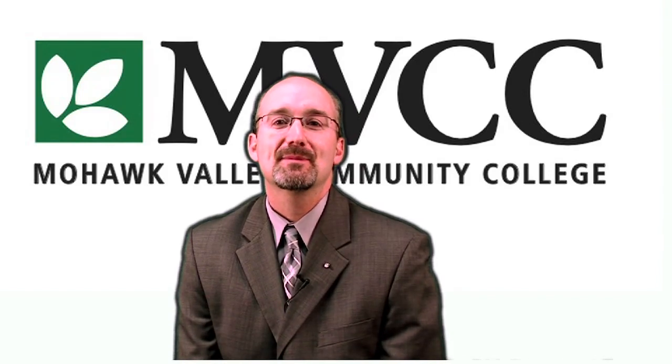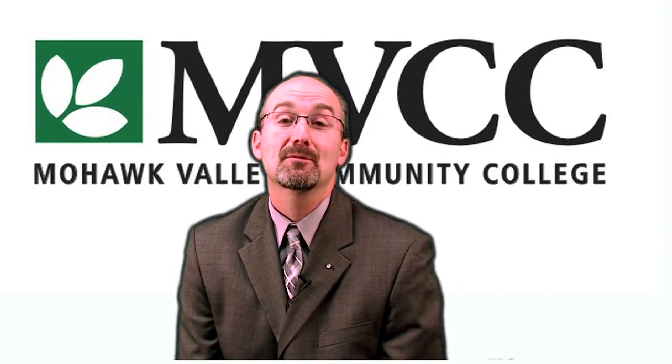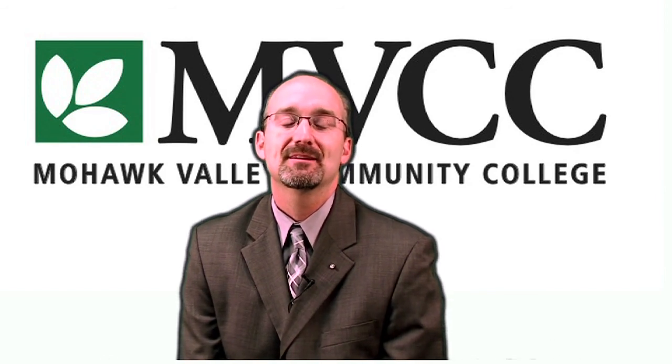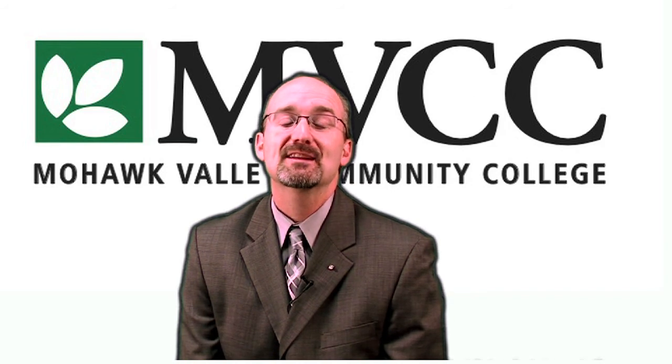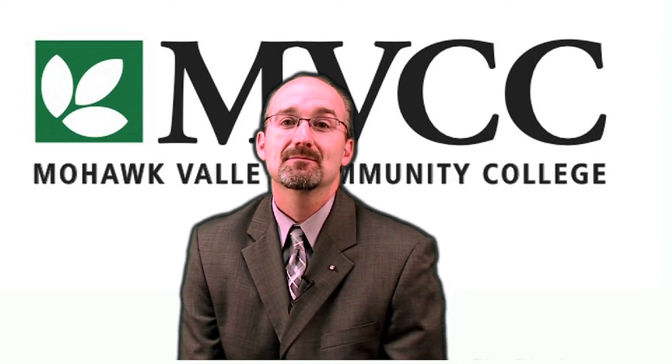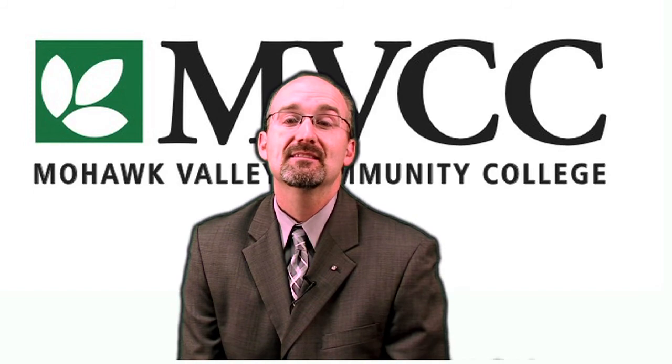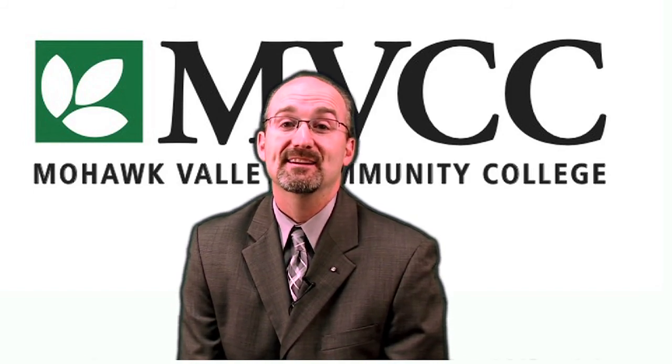This week on my vlog I'd like to spotlight some of the resources offered by Mohawk Valley Community College that can help prepare students for the most stressful time of the semester: final exam week. It's understandable that final exam week can cause anxiety for students, and in many cases final exams can make or break a student's overall course grade. They can even be the deciding factor as to whether some students will be able to graduate on time.